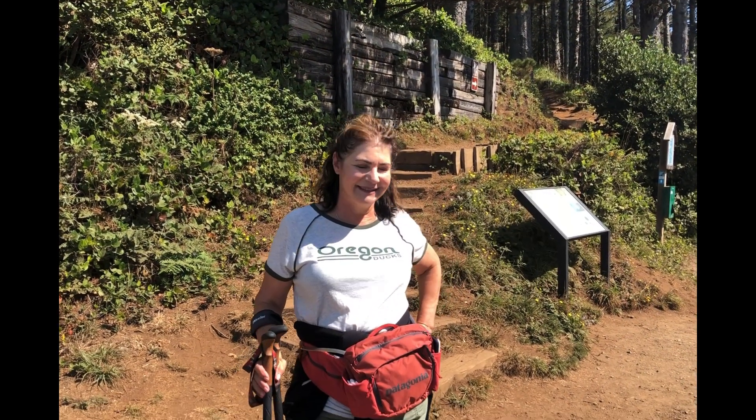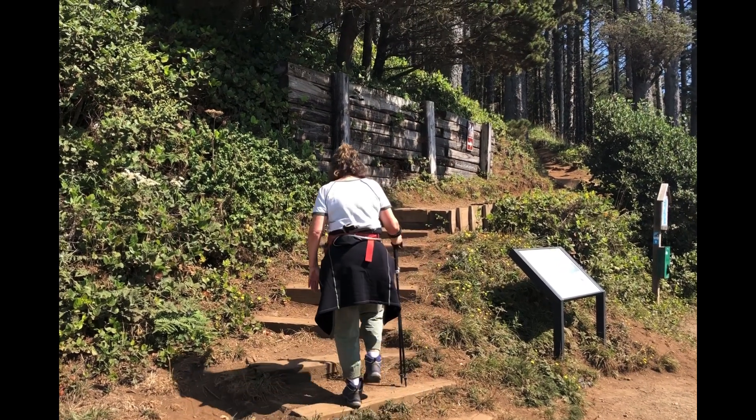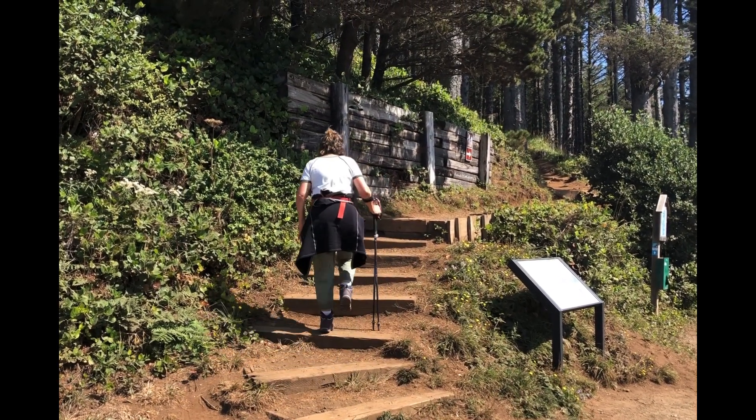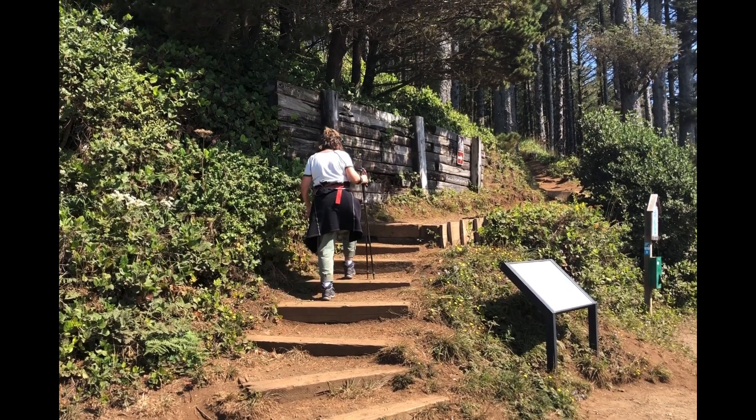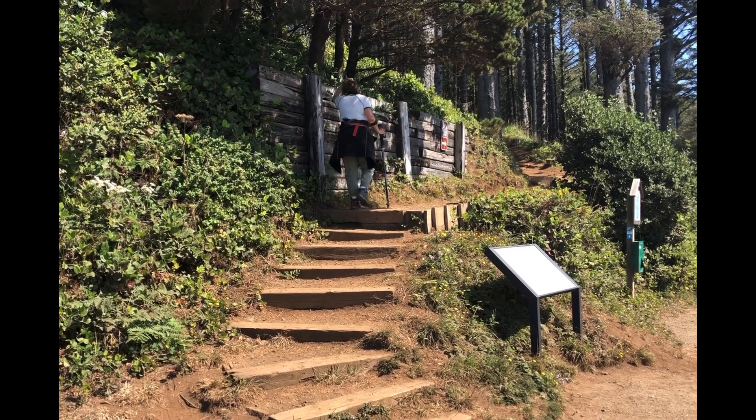We are at three and a half miles and heading back. It was a fun trip to the lighthouse. It will end up being a seven-mile hike and a pretty easy one at that.